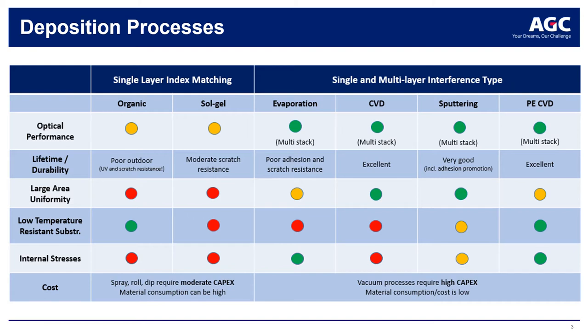This issue can be solved by fabricating porous nanostructures, by tuning the refractive index of the coating through porosity, or by using multi-layered interferential type optical coatings.